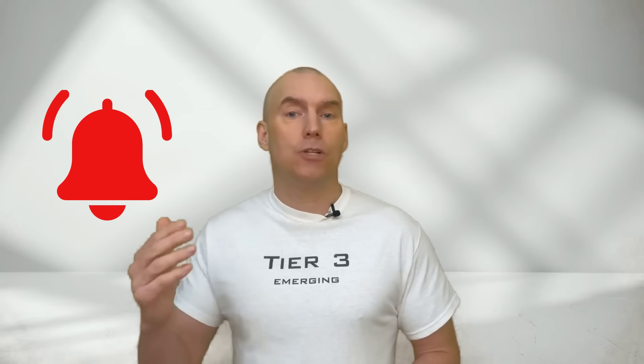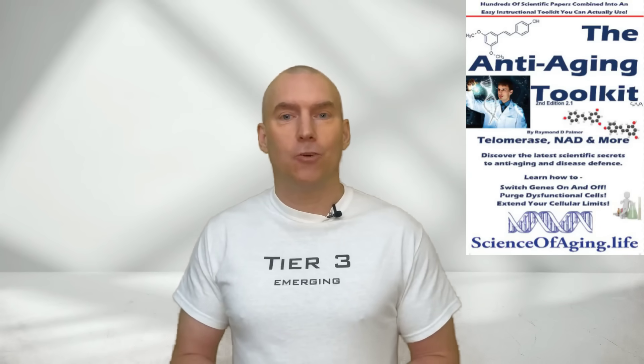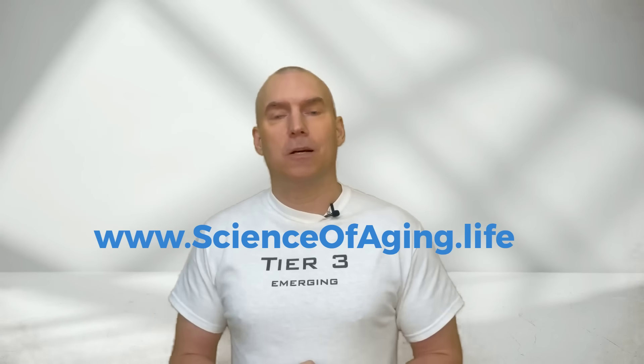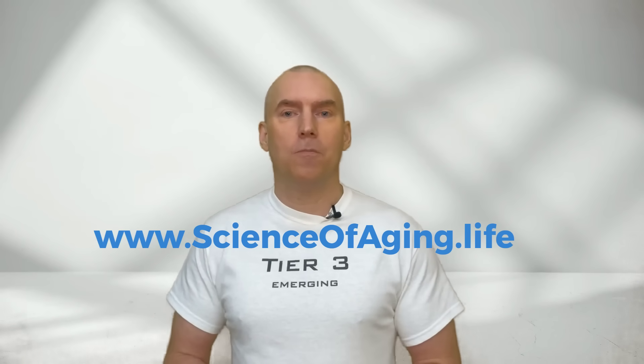I'm dropping more videos in the coming days, so please hit that notification and thumbs up button — it's a huge help. Always chat with your doctor about health data you see online. Don't forget to grab a copy of my book, The Anti-Aging Toolkit, second edition, out now. Visit me at www.scienceofageing.life and as always, stay young and stay vibrant.